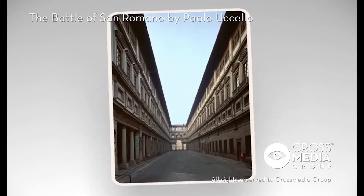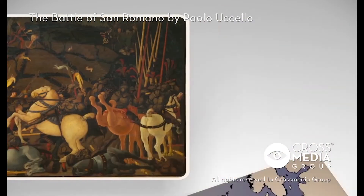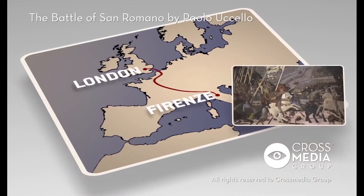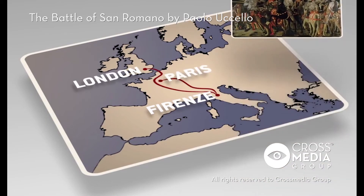After they were moved to the Uffizi, it was decided to exhibit only the central panel in the gallery. The one depicting Niccolò Tolentino at the Battle of San Romano was sold to the National Gallery in London, while the counterattack by Michele Attendolo is now in the Louvre in Paris.